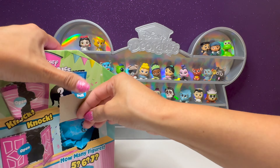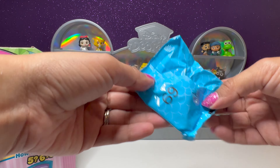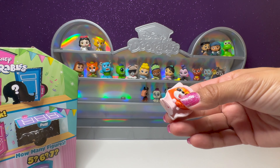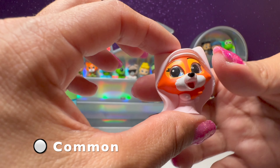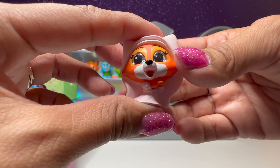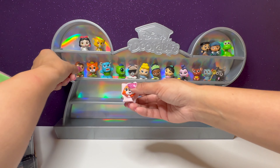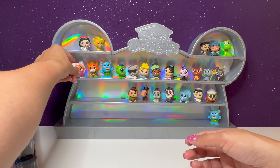Who's behind this next little door — number 69. We have Maid Marian from Robin Hood. How cute is she? We got Robin Hood and Maid Marian, so we'll put them together. She's right next to Robin Hood.